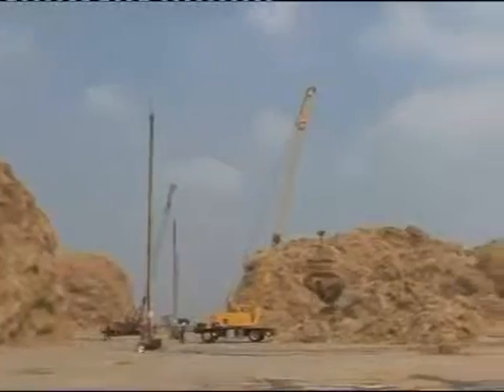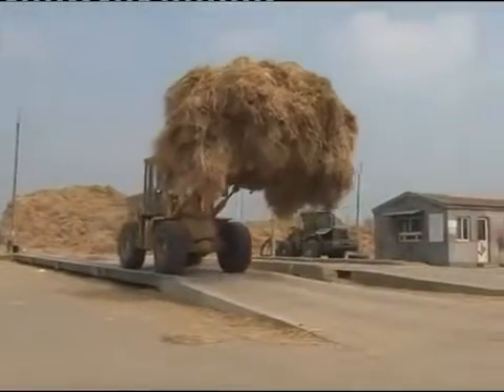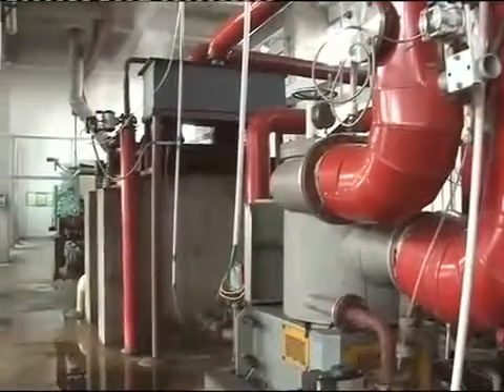First, we begin with premium wheat byproducts that are brought from the fields a short distance to our production facility. The stalks are cleaned, washed, and prepped for the most important step: bio-pulping.